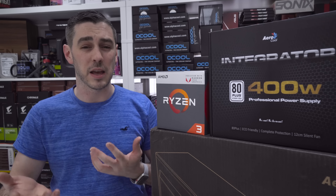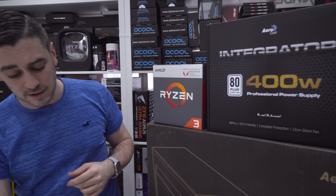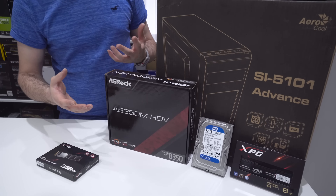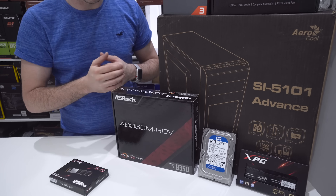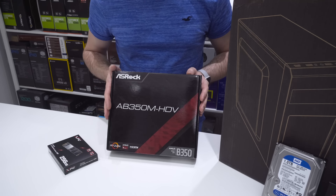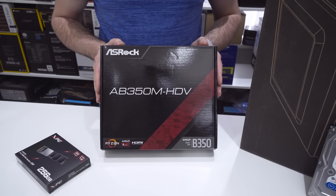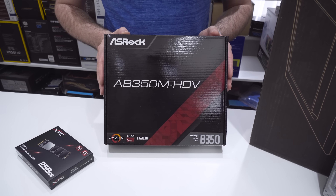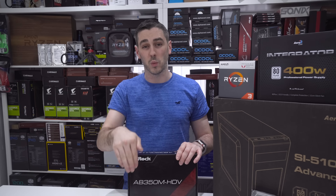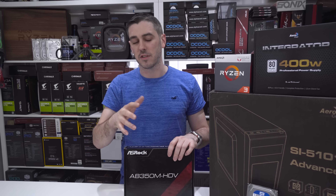First up is the thing that houses it — the Aerocool SI5101 Advance, a mid-tower chassis, really affordable, coming in at around £30 in the UK. Coupled with that is the Aerocool Integrator 400W, an 80 Plus power supply. It's going to give us stable voltages and clean power, and it's affordable again at £29.99.